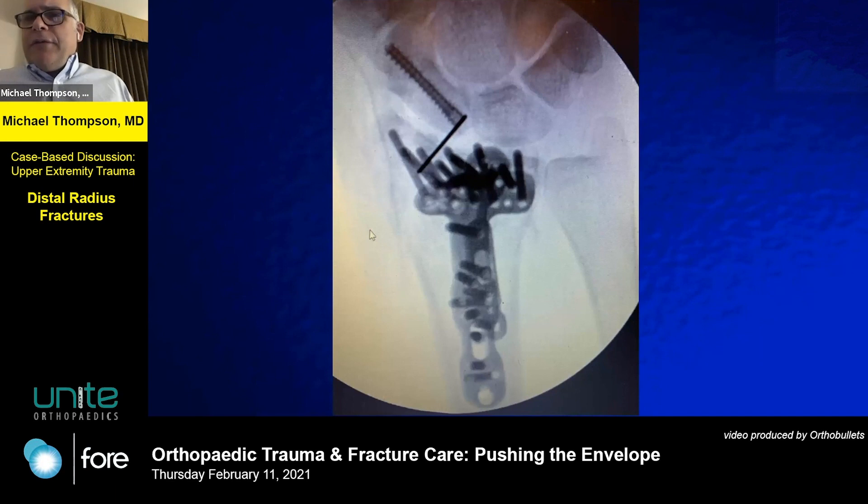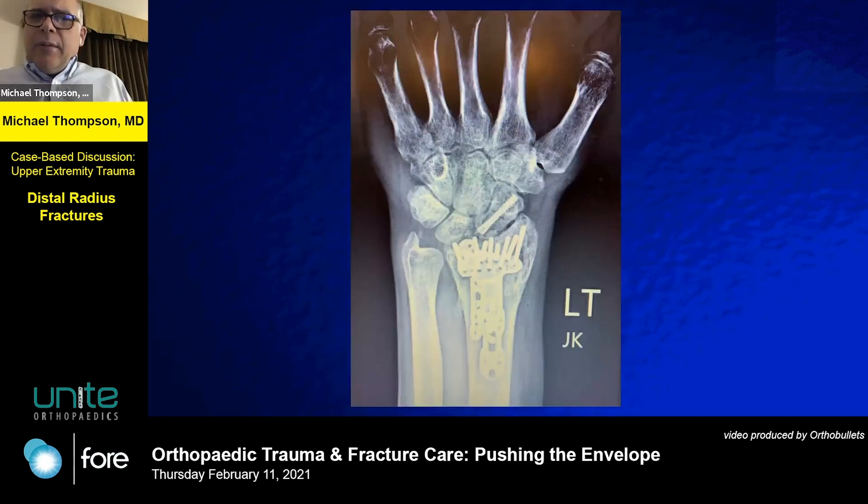I'm confident enough with the fixation — bringing it through full range of motion — that I'm going to use this as my fixation. This is how it turned out: as predicted, he had a fair amount of swelling. I tried to get him moving early to reduce swelling. I was satisfied with the reduction; the stability went on to heal well, but stiffness was something we struggled with for quite a while.